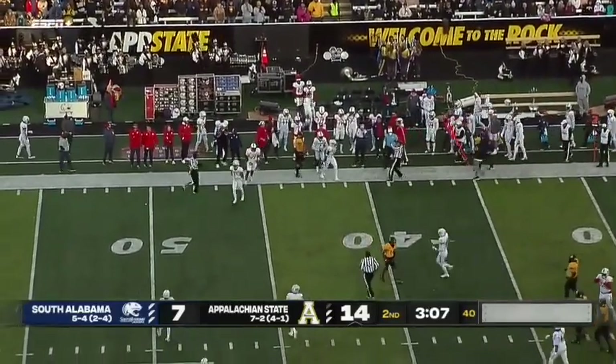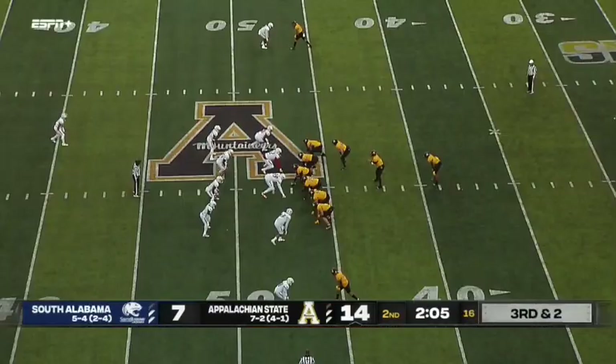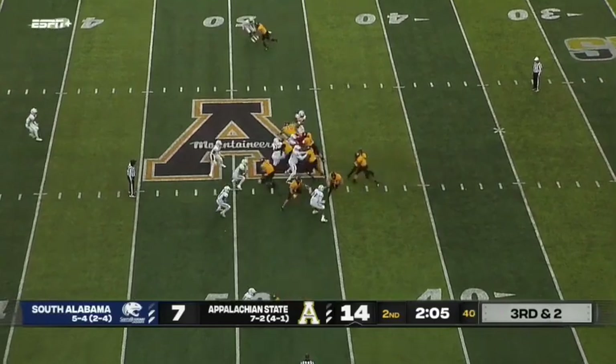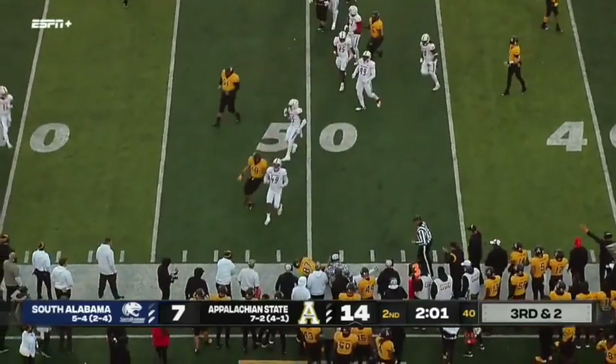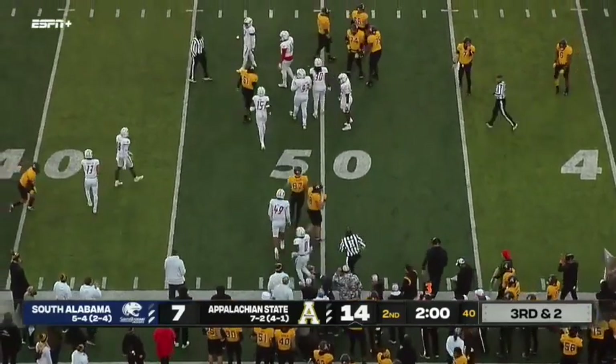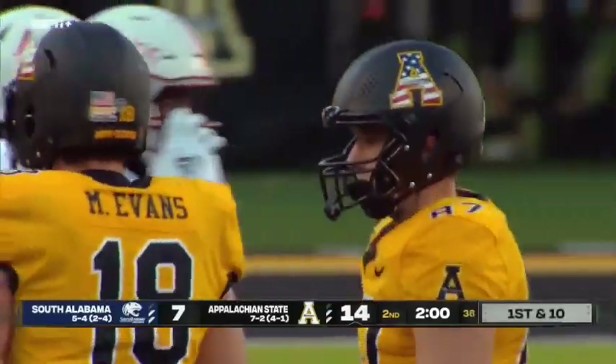Bryce to Sutton over on the sideline — that's a Mountaineer first down gain to the 39-yard line. They create an identity, and it's turning to success on the field. Mountaineers trying to convert on a third down with a little misdirection action, and Eli Wilson with the carry to the 50-yard line. Has enough for the Mountaineer first down.